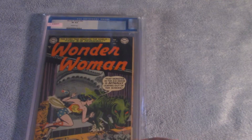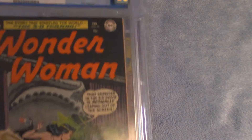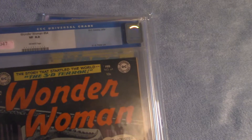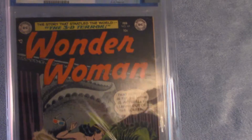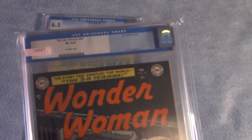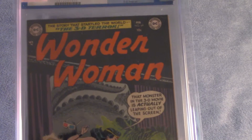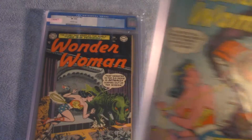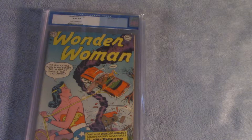Here we have Wonder Woman number 64, CGC graded Very Fine 8.0. This was a Heritage purchase.